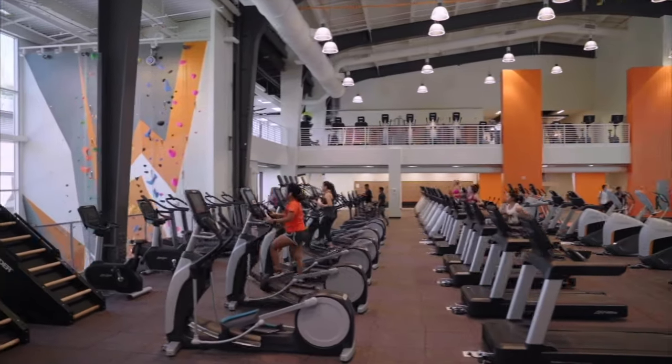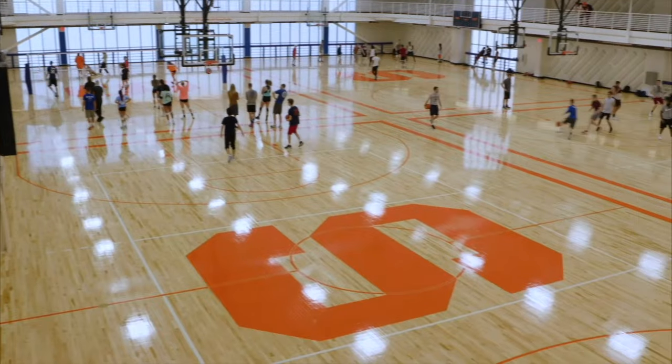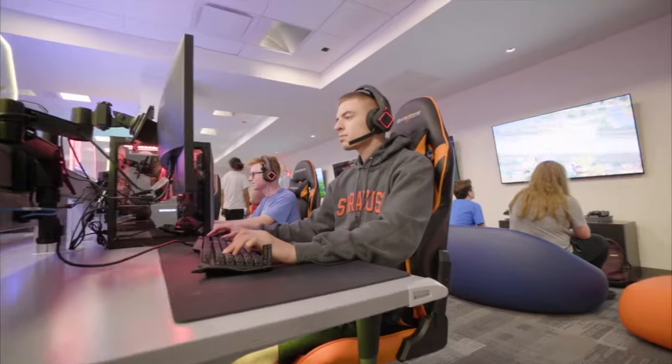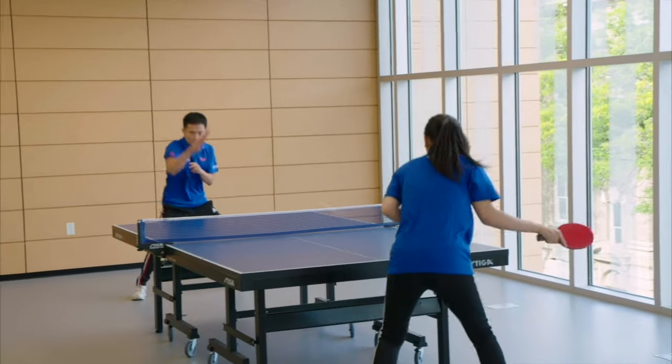Half of it is a wellness center. You can work out here, play basketball, volleyball. You can go to the jacuzzi, to the pool, play video games, play ping pong. There's so much to do here.